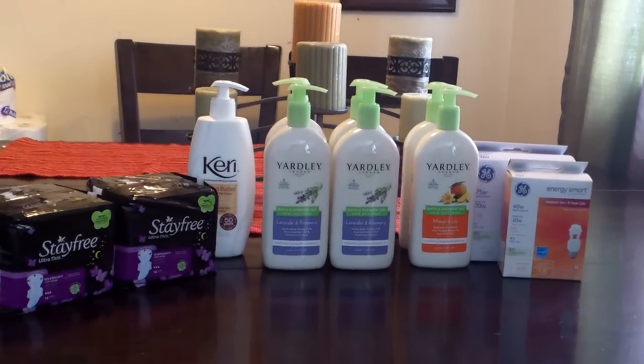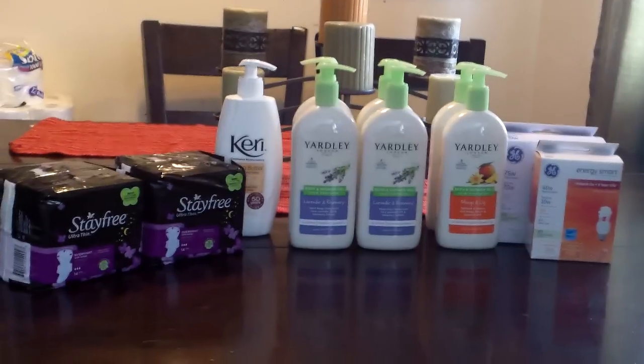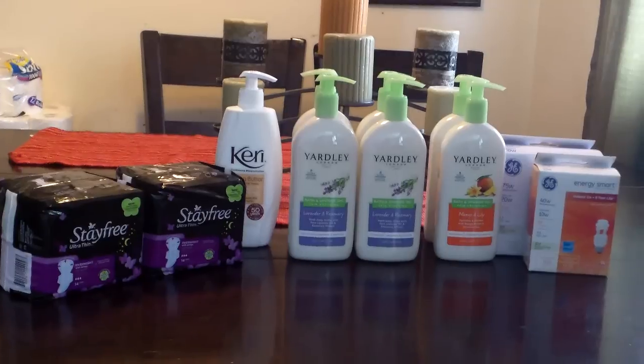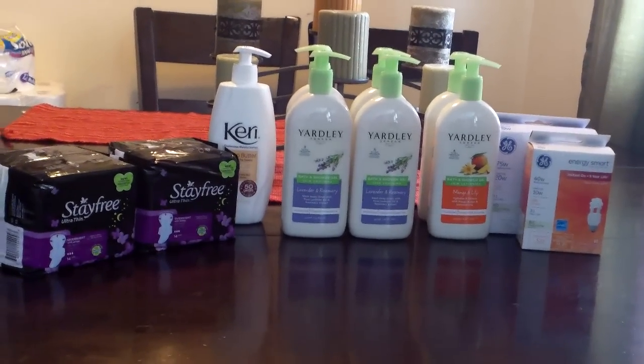The Yardley is a limit of two and the StayFree is a limit of two. So when you buy the two, you're going to get a $2 plus-up on each StayFree. Just buy two packs, and that's it.